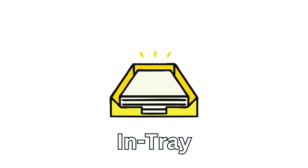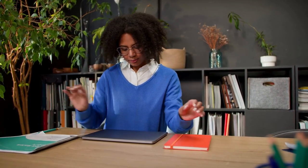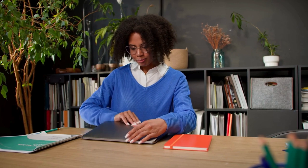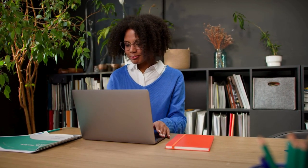Next is an InTray. Keep your desk organized and clutter-free with an InTray. It's perfect for sorting incoming mail, documents, or tasks that need your attention, or even the sticky notes we mentioned earlier.